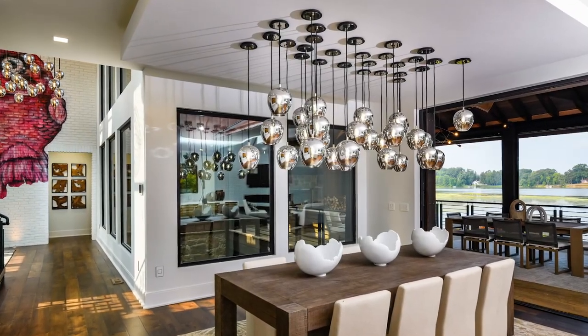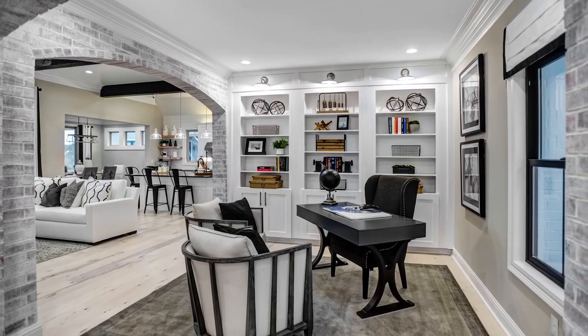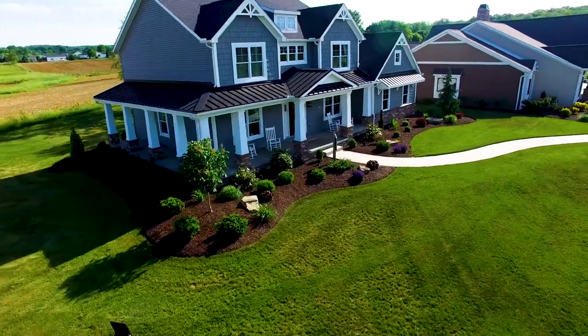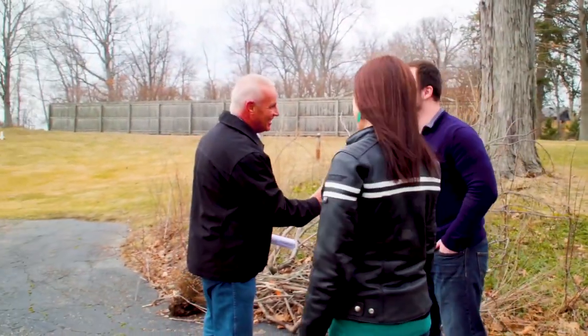One of the greatest things about building a custom home is it's so personal. You've worked with your new home consultant and you've signed on a home and budget that feels right to you. Now you'll meet your personal builder who'll be with you every step of the way for the rest of the process.